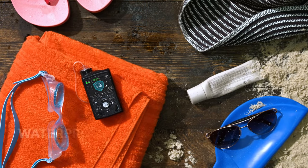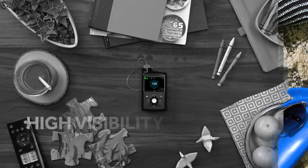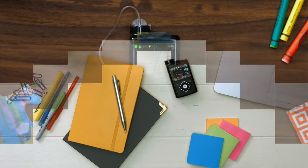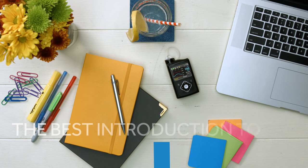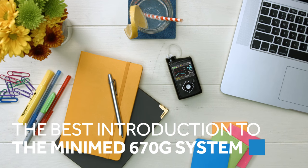Both MiniMed systems are waterproof and more adventure-ready than ever before. Each has a high visibility color screen, personalized options, and user-friendly design. With similar hardware, there's no better introduction to the MiniMed 670G system than the MiniMed 630G system.